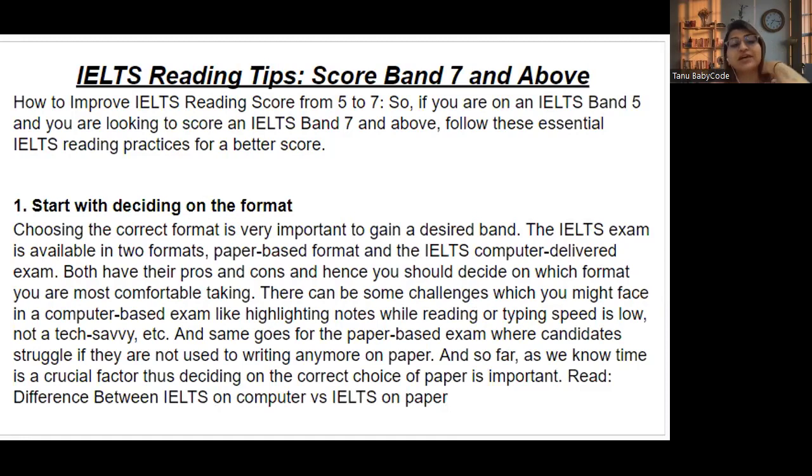Tip number one: start by deciding on the format. This is very important — you should decide whether you are going to opt for the paper-based format or the IELTS computer-delivered format. The IELTS examination is available in both formats, and both have their own pros and cons.